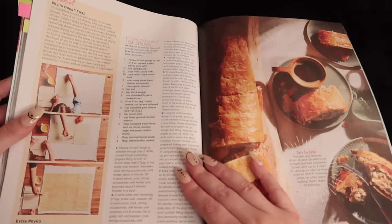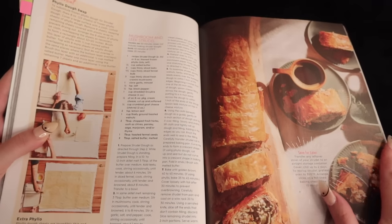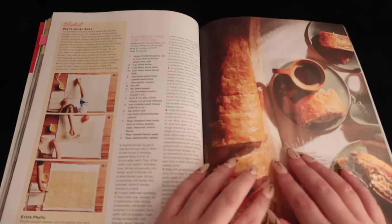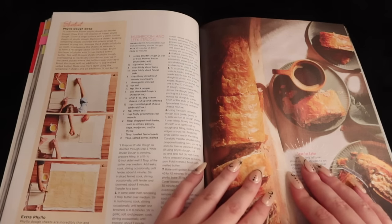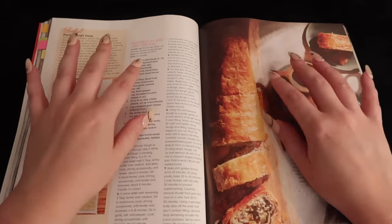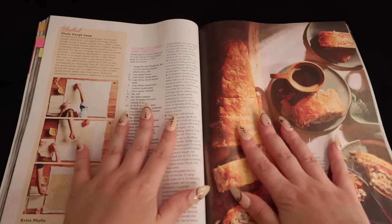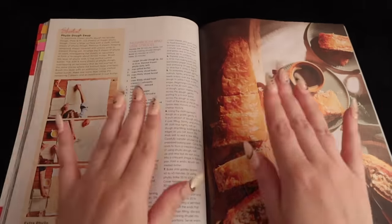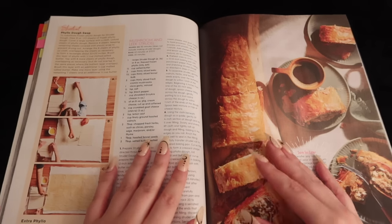Then we have filo dough — mushroom and leek strudel. It looks so good. Pastry is just so delicious; I know it can be such a pain to make, and I only think that because I watched the Great British Bake Off. The pastry week is always such an intense week. I love that show during the holidays because it really puts you in the mood to bake.